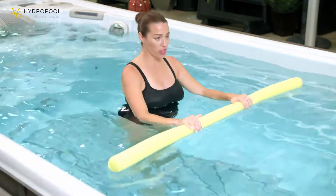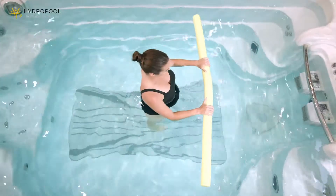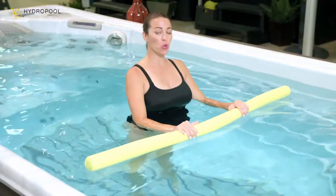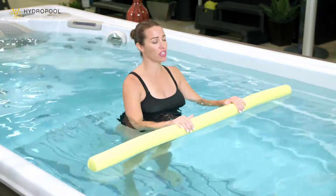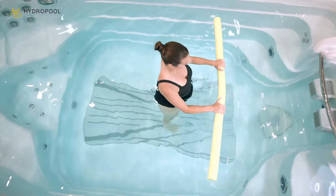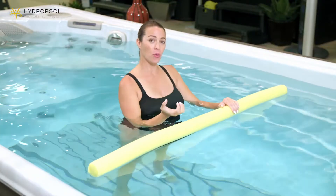Bringing the feet a little bit closer together, we're going to lift up through the heels, pressing the toes into the floor. You're going to feel this in your calves pretty quickly. Imagine you're spreading your toes nice and wide so you get all the surface area on the swim spa floor. Keep the shoulders right up over the hips. Notice if there's any tension in the jaw, shoulders, or neck — try to relax. If you feel like you're rocking back and forth, try to slow it down so it's more of a slow controlled lift up and a slow controlled lift down.